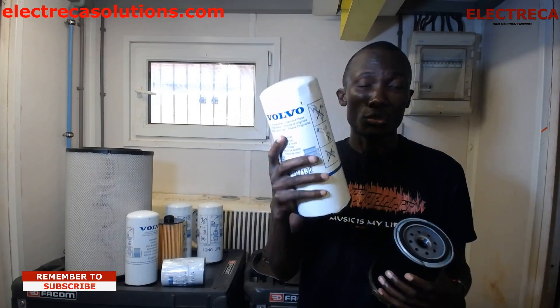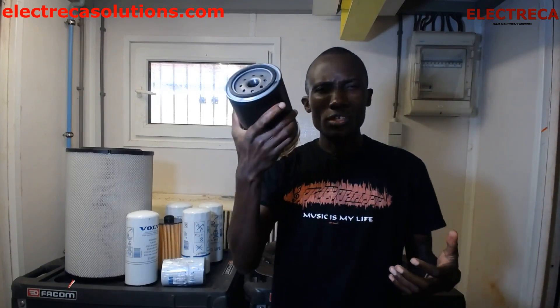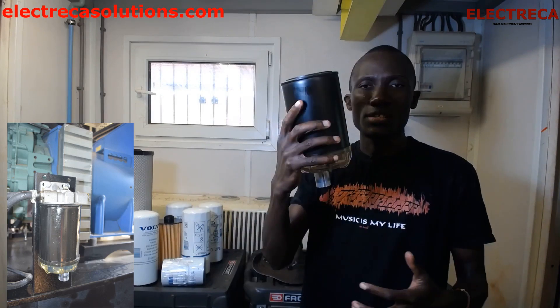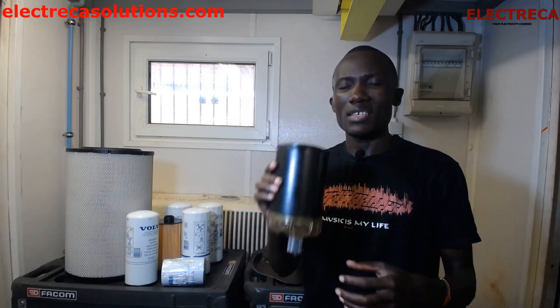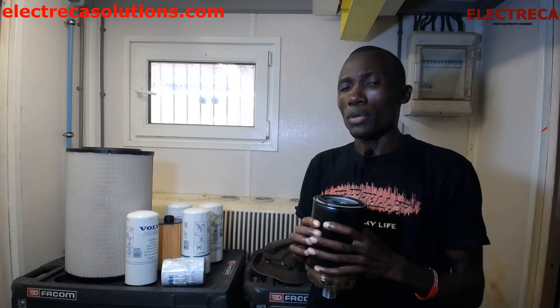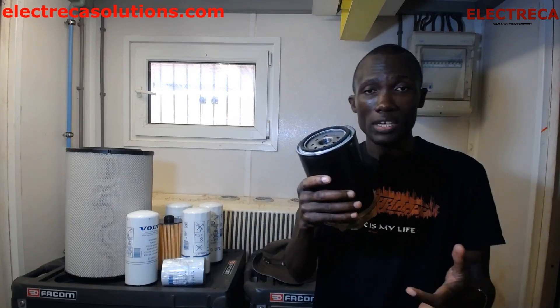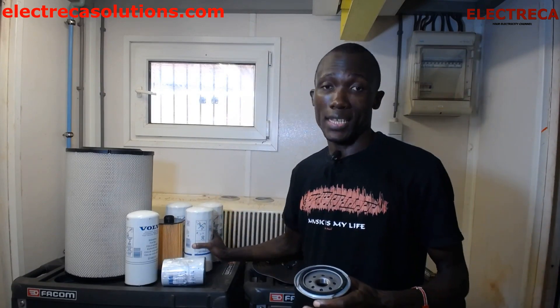Most people tend to overlook this because the other parts attach to the engine block while this is separate. But it's a very important part. If you run your engine for 250 hours and you look at how the filter looks afterward, you'll find it's really, really dirty. That's why you need it — so that by the time fuel leaves the final filter, it's super clean.